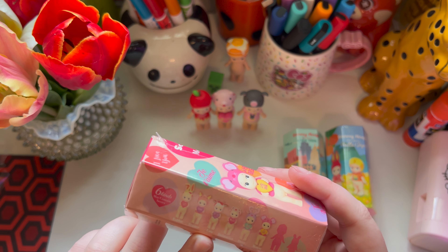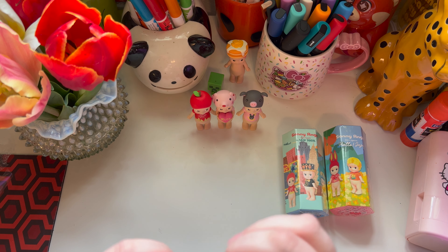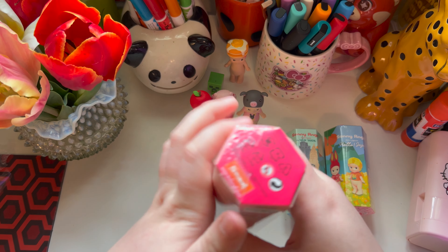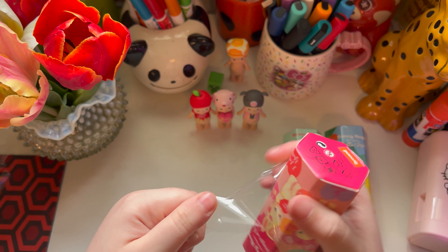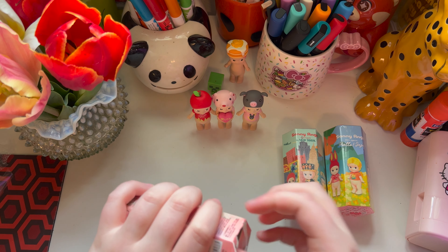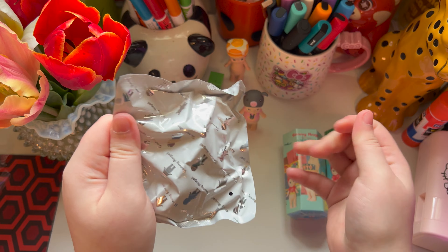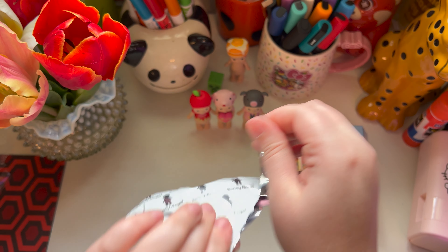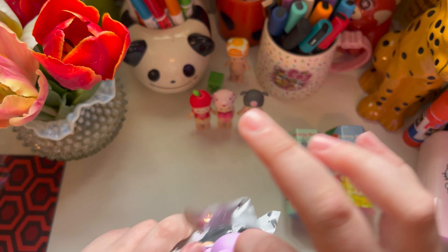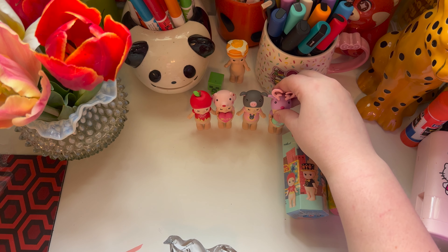Next we'll do another Message of Love. I kind of like the rabbit and the cow. I really just don't like the fox, but if I get the fox it's okay. We will see. And it's the deer! At least it wasn't the fox because I really didn't like that one.